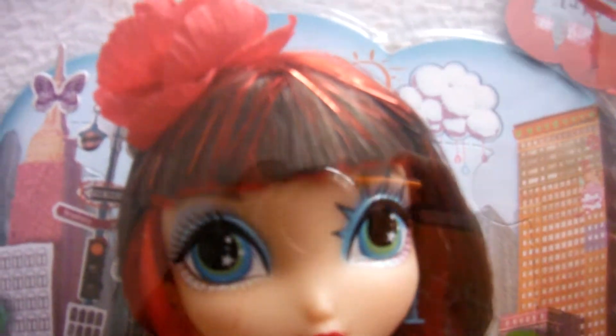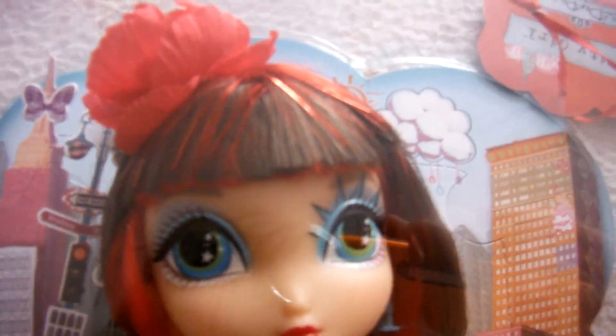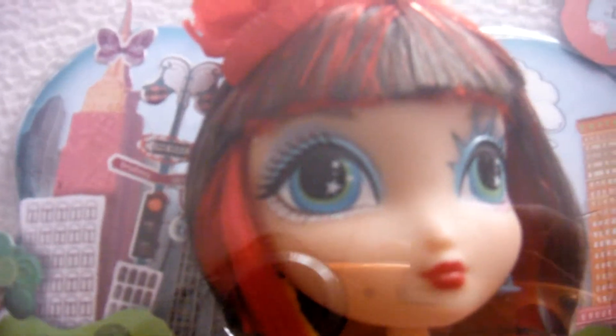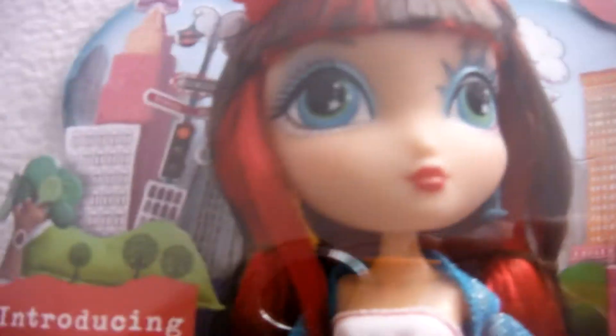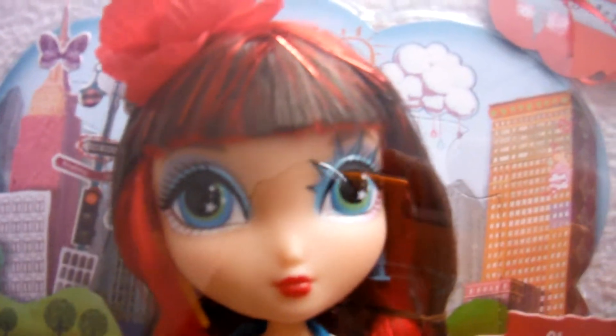She has on blue eyeshadow — basically blue eyeshadow and silver eyeshadow under her eye, and then red lips. And she has this big face — I like her big face.